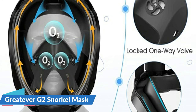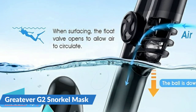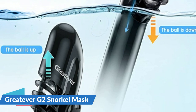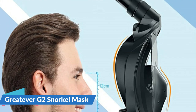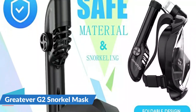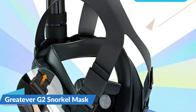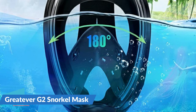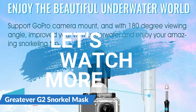The G2 Snorkel Mask is designed by a famous designer and adheres to a folding design, with the addition of a two-channel exhaust valve and an expanded top snorkel diameter of 1.26 inches. After two years of repeated exploration and improvement, the G2 full-face snorkel mask has outstanding performance in breathing and air intake. When you use the snorkel mask for surface snorkeling, you will feel comfortable and smooth breathing. For more details, let's watch more.